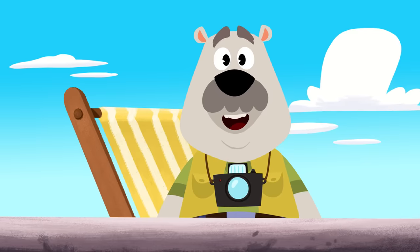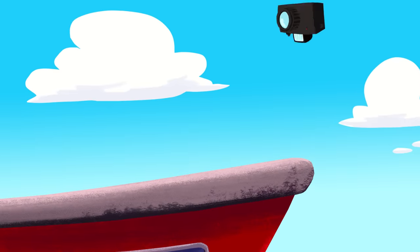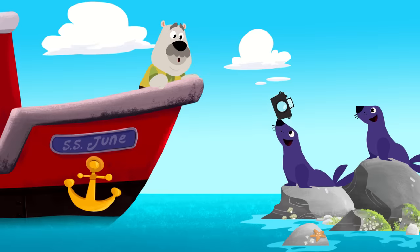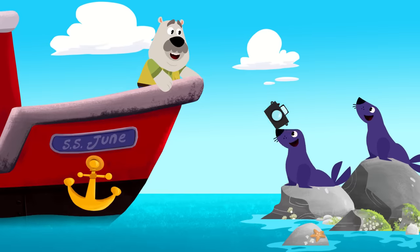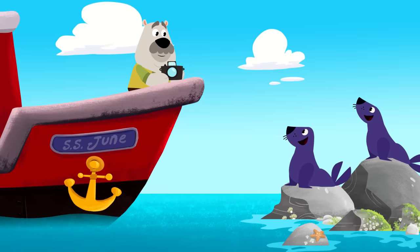Listen! Is that the sound of the dolphins? Oh no! There goes your camera! That was lucky! One of those sea lions caught it! And that's where the sound came from, too! Thank you, Mr. Sea Lion! Still no dolphins. Let's have one more go at trying to hear them.